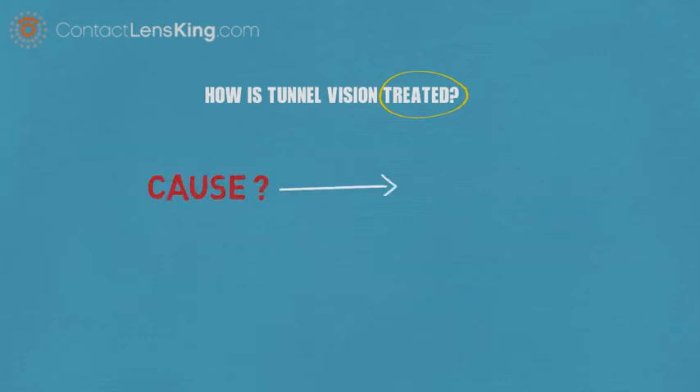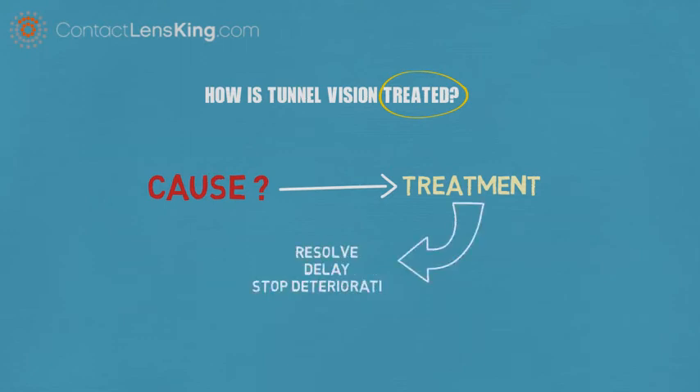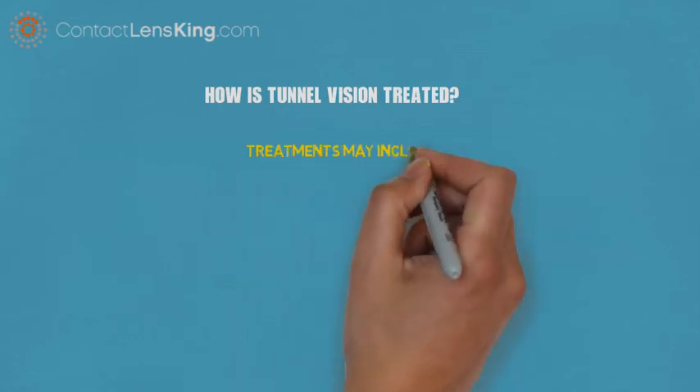Depending on the cause behind the loss of peripheral vision, there might be treatments available that can completely resolve, delay, or stop deterioration. Some of these treatments may include the following.